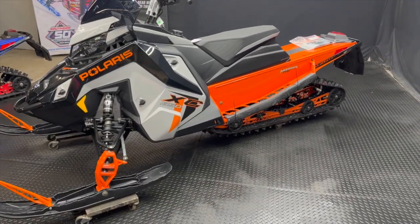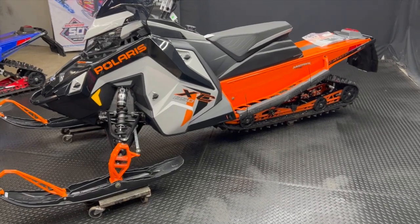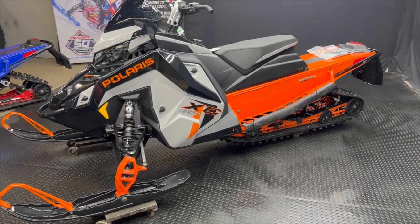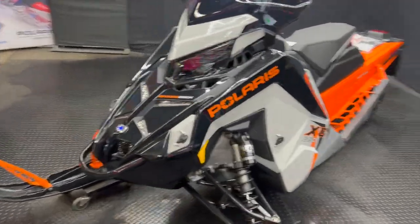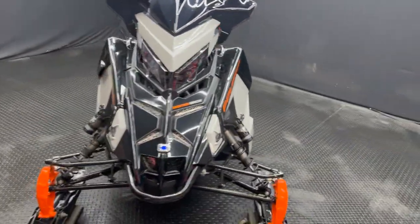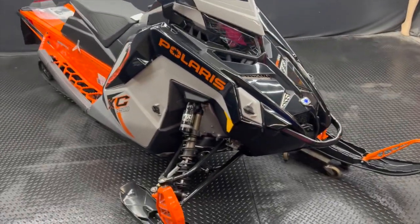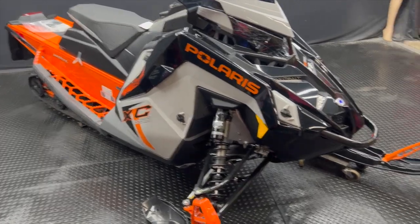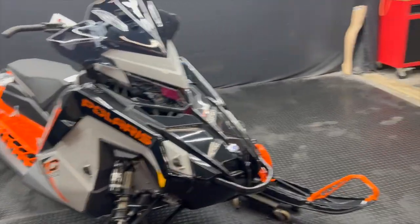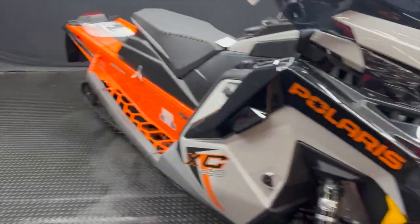This is a Polaris Switchback XC 850 — the 146 — which is the step down from the Assault. We're going to kind of go over it. We've gone over these sleds before, but this is the 23 and some people may not have seen last year's videos, so we're going to give you guys a little breakdown of what we have. We have the one and only Bruce himself.